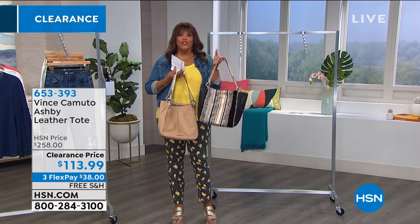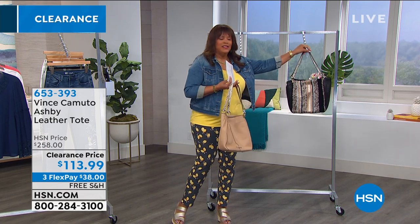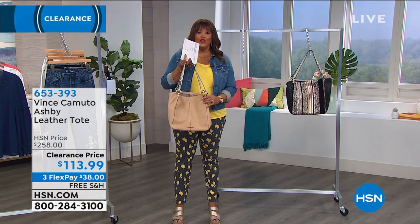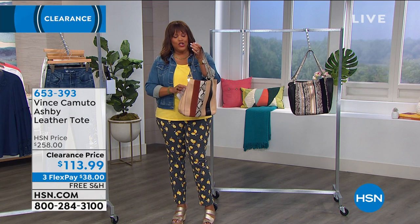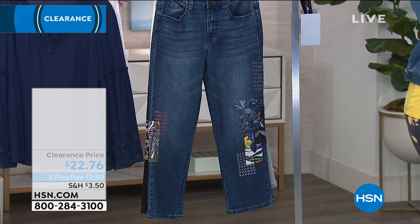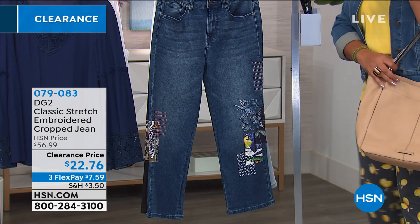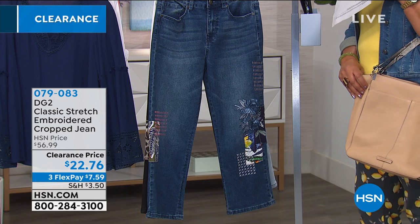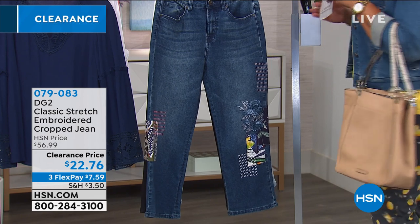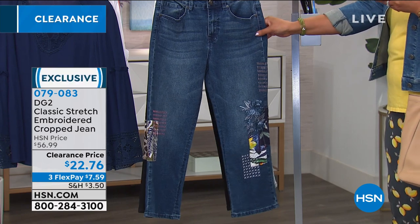The black is gone — I told y'all not to wait. Do not wait on this bag, ladies. The black is gone, 150 left. This is genuine leather, high-end, $144 off. Okay, so this beautiful bag by Vince Camuto goes beautifully with our crop jean from DG2. This is your classic stretch embroidery — we have four colors: indigo, black, animal print with a little leopard and floral design.